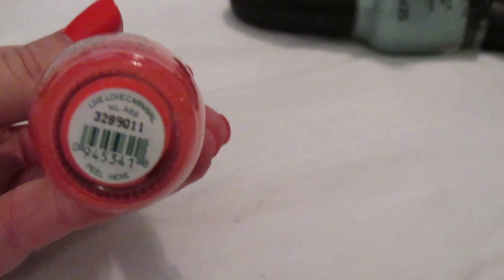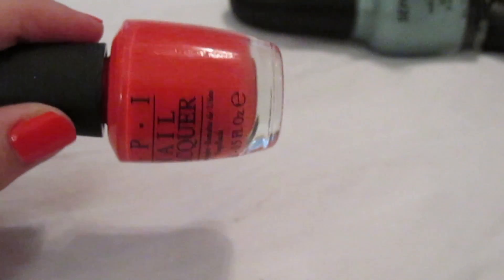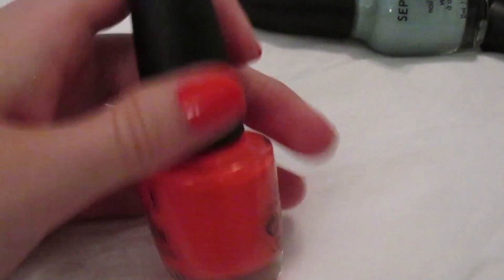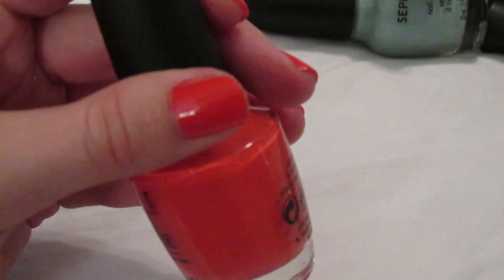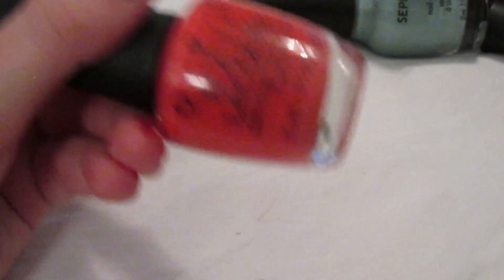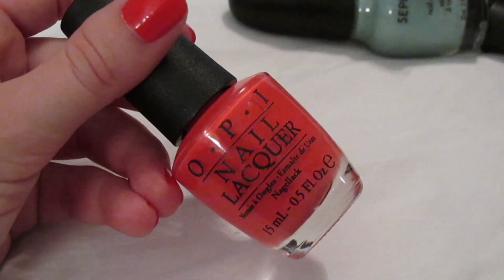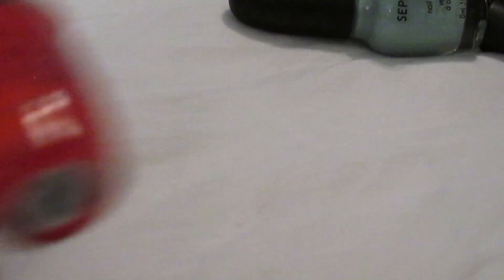I just bought 'Live Love Carnival' today — I think it was from the Brazil collection. It's what I'm wearing on my nails now. It's completely opaque in one coat and so glossy and pretty. I found it on sale at Wegmans grocery store for $6.99, which is an awesome price for OPI. It just makes me really happy.